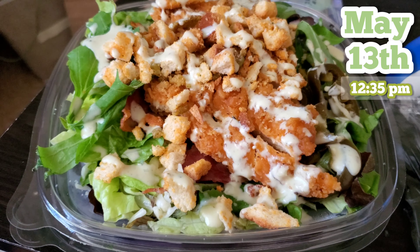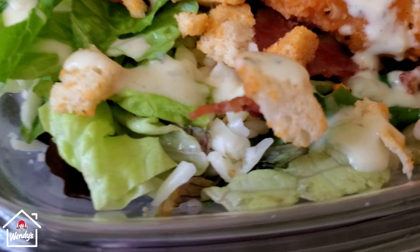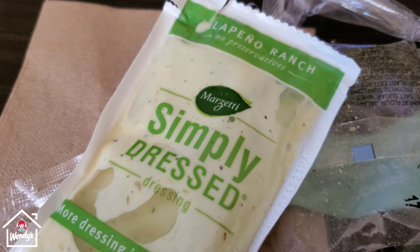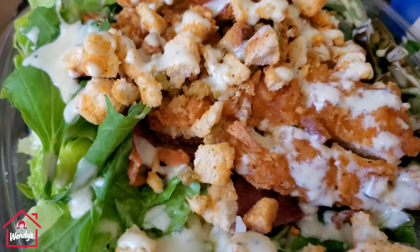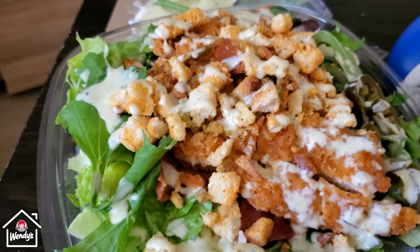I got the new Wendy's Jalapeño Popper Salad. I can see some bacon in there, jalapeños, spicy chicken, and croutons. The dressing is a jalapeño ranch — I put a little bit on, not too much, because I don't like a whole bunch of dressing on my salad, just enough.